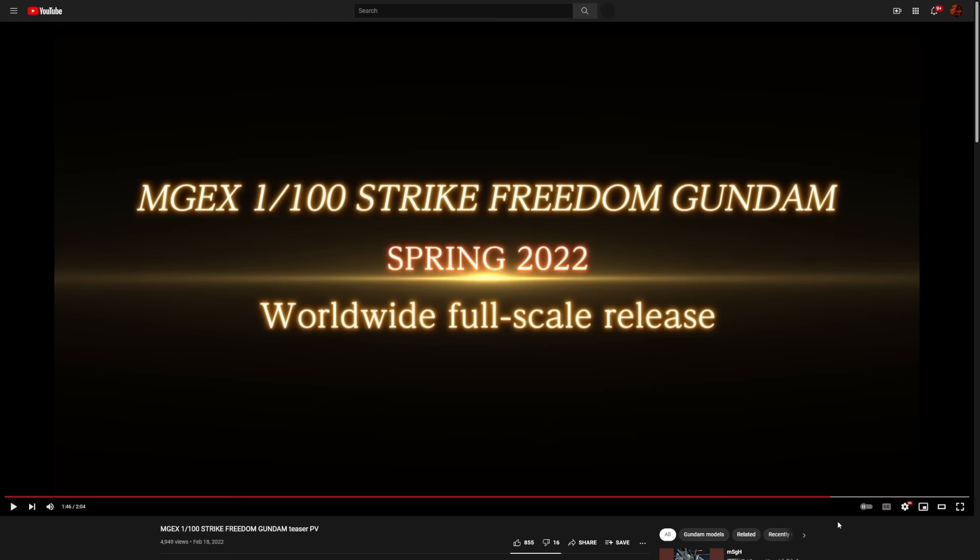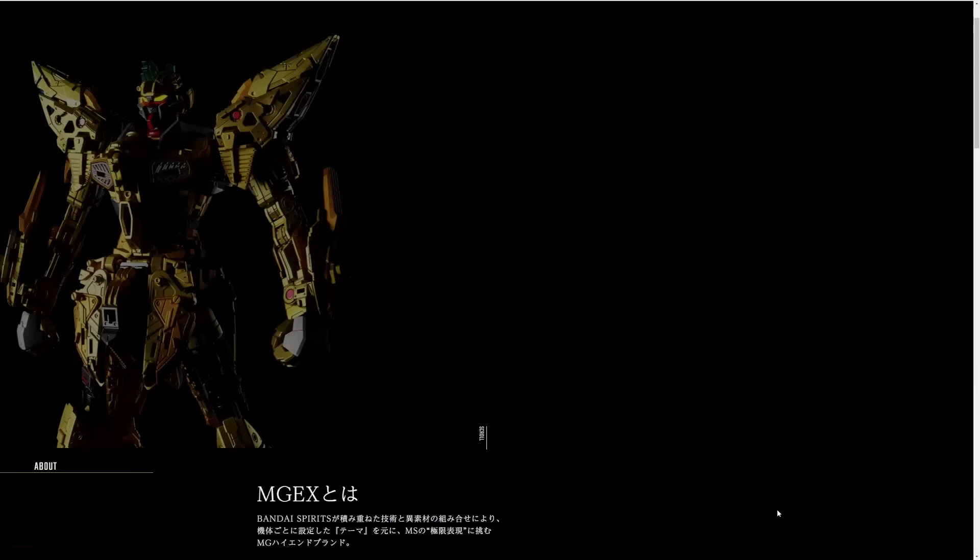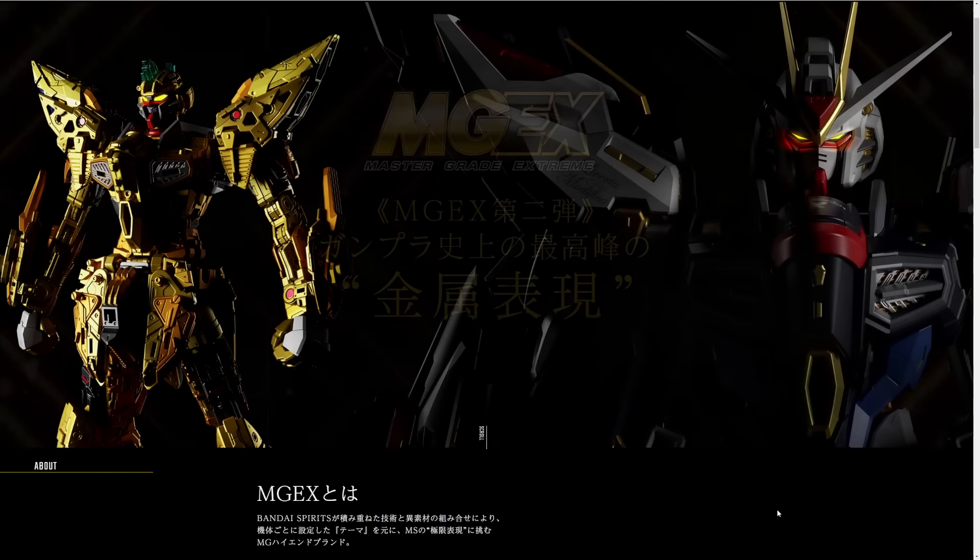It's kind of annoying for them probably, because they have to delay stuff in Japan to release at the same time as other countries like the US. But it's so satisfying to be able to crack open a brand new kit with all the other Gunpla builders around the world, instead of everyone being staggered by weeks and months. I love it when we can all crack into a new kit at the same time.